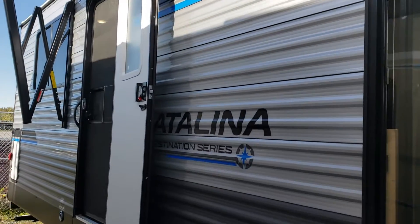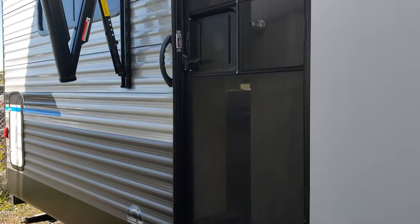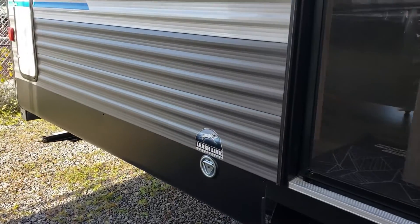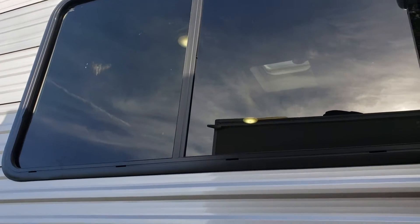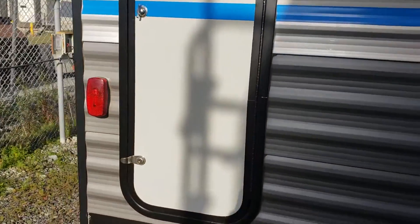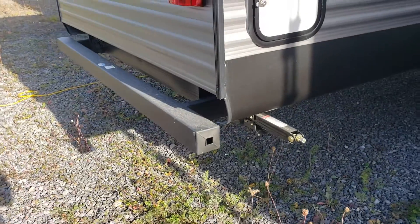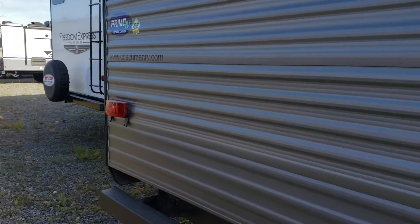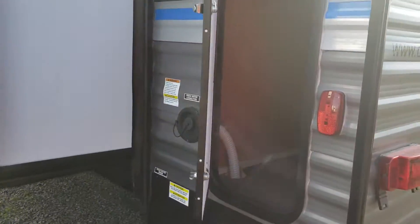We've got two exterior speakers and two-door access — including the man door. There are leash holders for man's best friend. We've got a great big window in the back bedroom, so you get airflow from both the door and the window, plus a ton of light. There's pass-through storage in the rear — great for long wash brushes, a ladder, or similar items. A couple of stabilizer jacks are back here as well. Coming around to the back side, we have the other side of the pass-through storage.